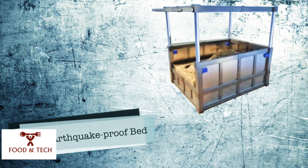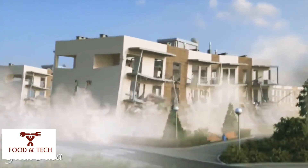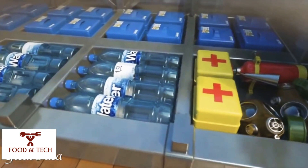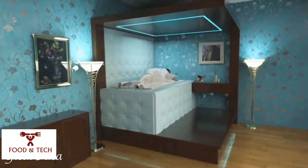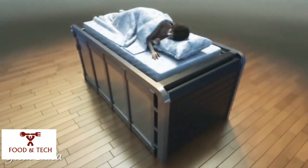Number 14: the Earthquake-Proof Bed. If you live in an earthquake hot spot, you may be able to sleep a little sounder thanks to this concept design. The bed is the brainchild of Russian inventor Dahir Semenov. When the ground starts shaking, sensors detect the movement and automatically trigger a series of events — the mattress drops you down into a panic room-like chamber and a lid slides over to protect you from debris.